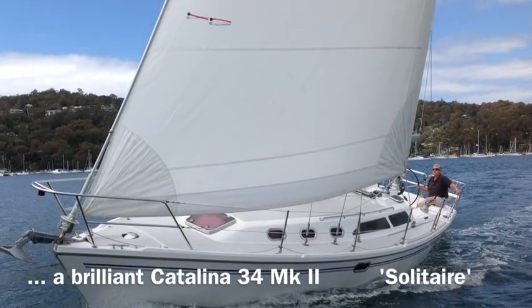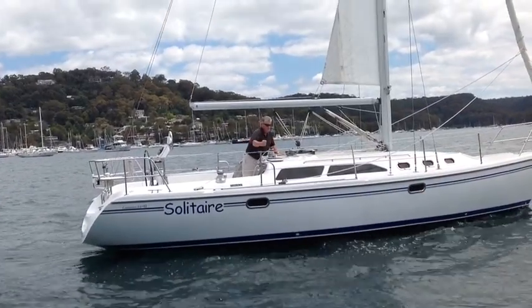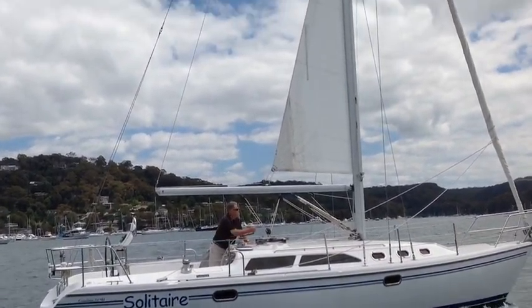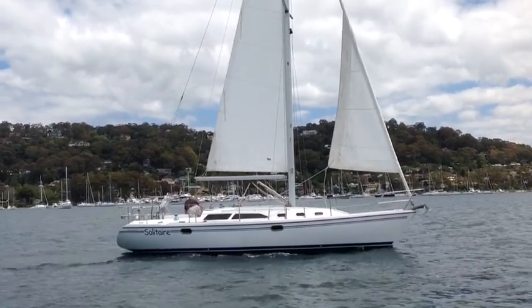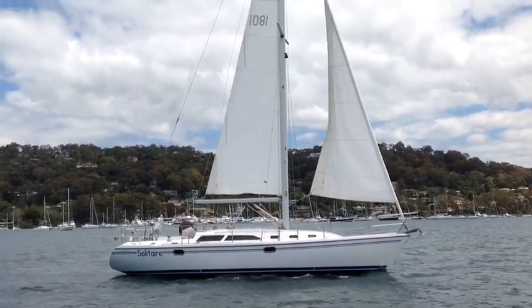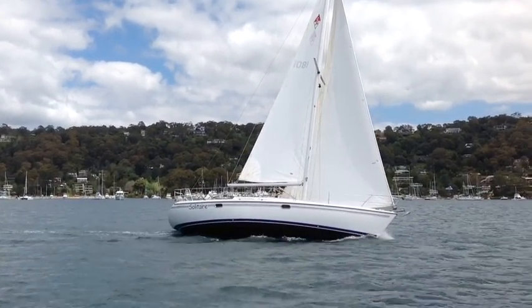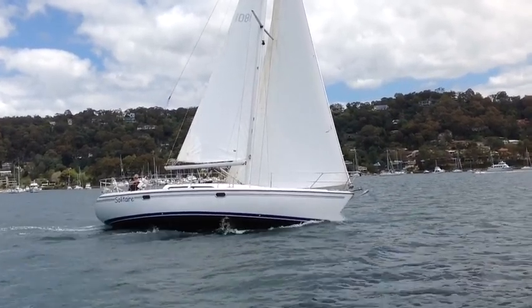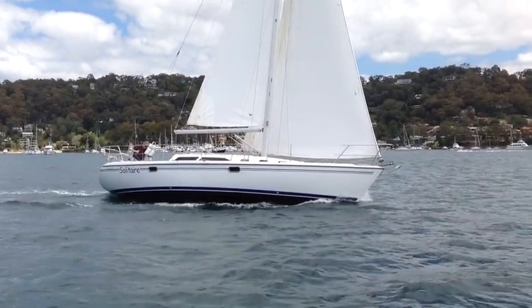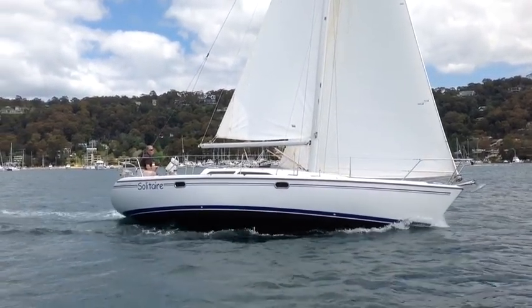Hello and welcome to Yachty. Today we're looking at a Catalina 34 Mark II named Solitaire. She was launched in 2008. You can see there the in-mast furling and the mainsail with vertical battens. She's a very neat example of the 34 — in fact she was the last ever brought into Australia and the second last ever to be built by Catalina Yachts USA.